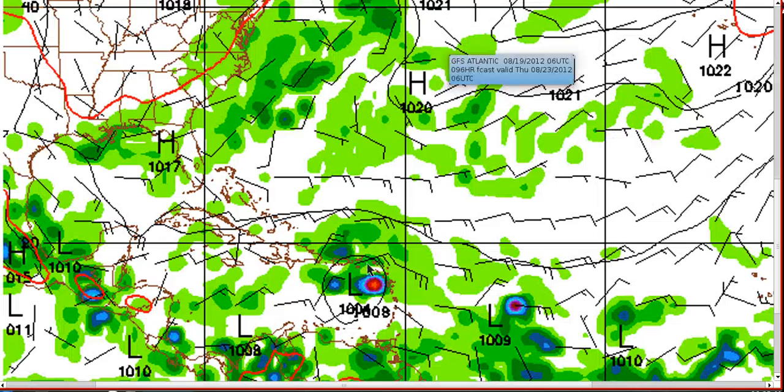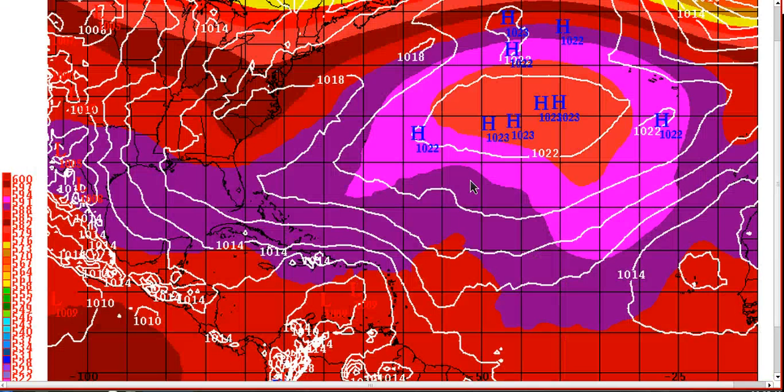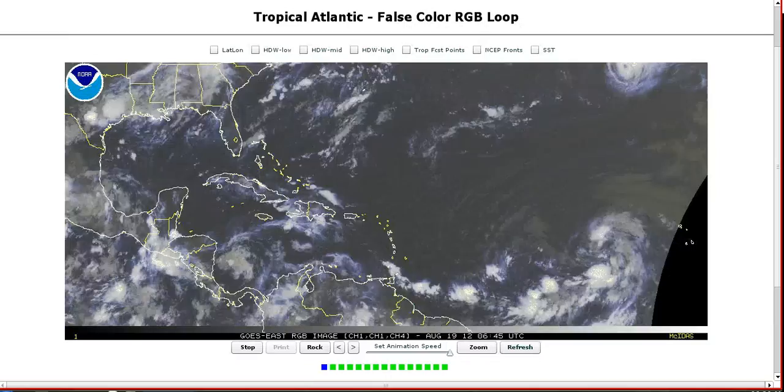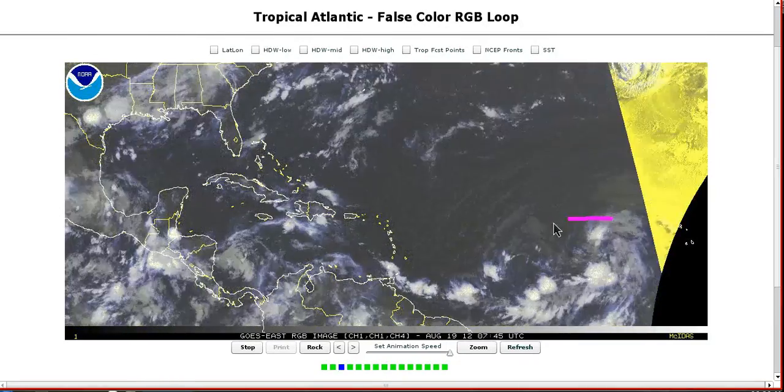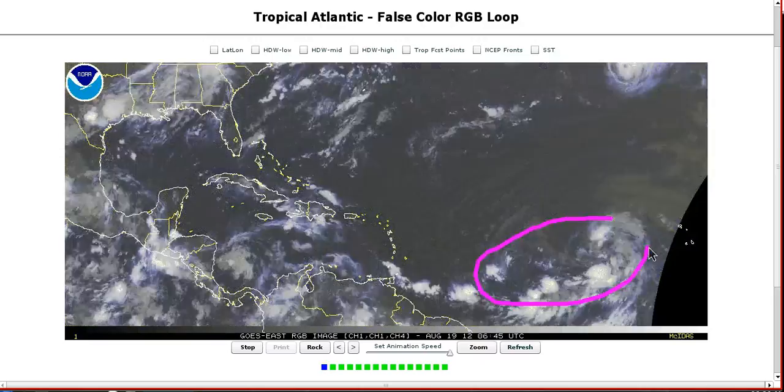The GFS out at day four is showing it in the northeastern Caribbean, not really that strong. The last time we did a video, the GFS was showing this at 980 millibars in that location. It's now up to only a weak tropical storm on the model run, and the European has also backed off — now showing basically an open wave in the eastern Caribbean by day five. What I think this is, is the model struggling because there's a very large envelope of low pressure in here.